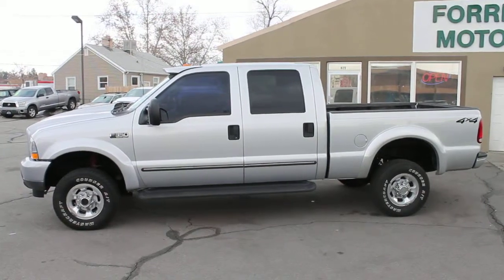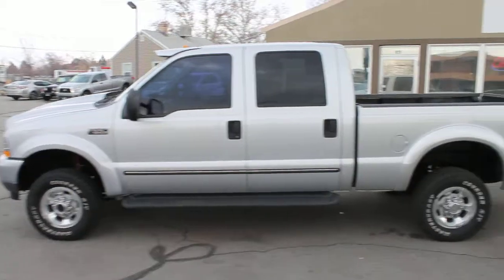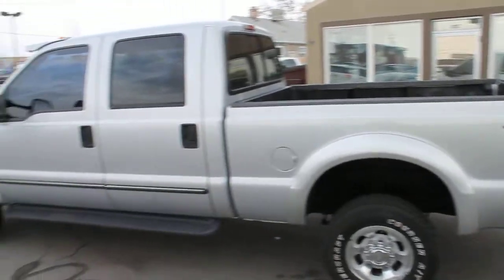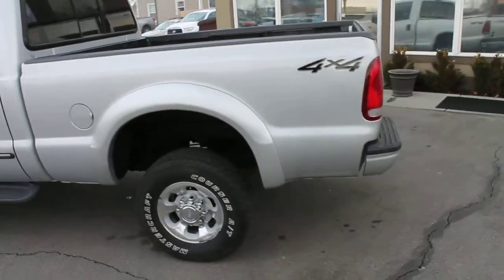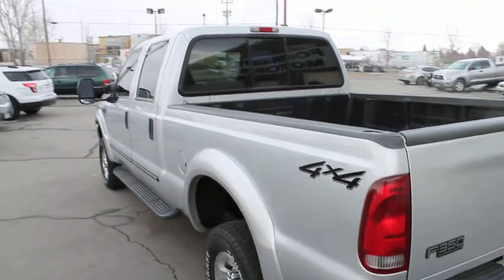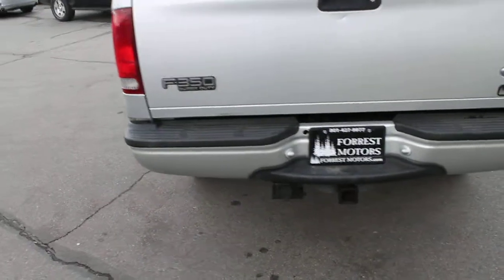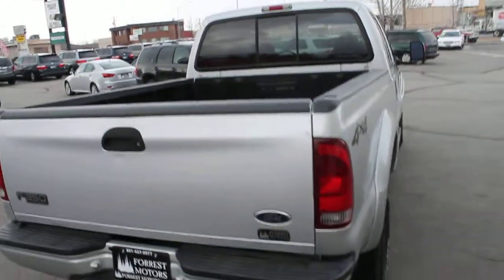This is a 2000 Ford F-350 Super Duty, four-wheel drive, four-door crew cab with a short bed, alloy wheels, still good tires. Of course, we have the tow package. This is the V10 6.8 liter.